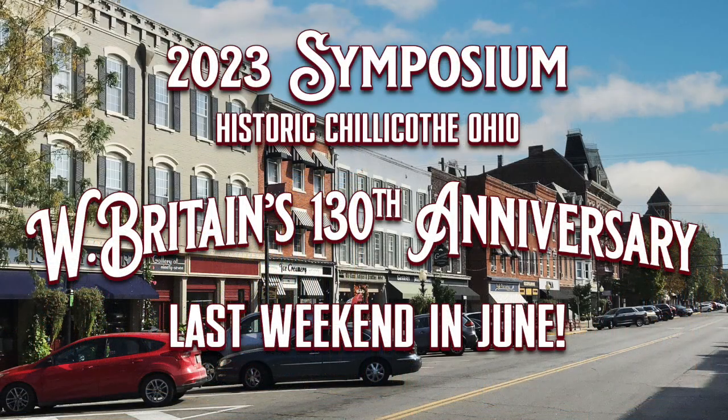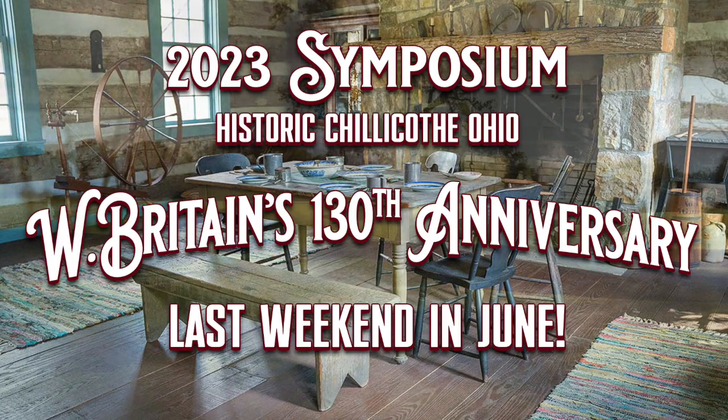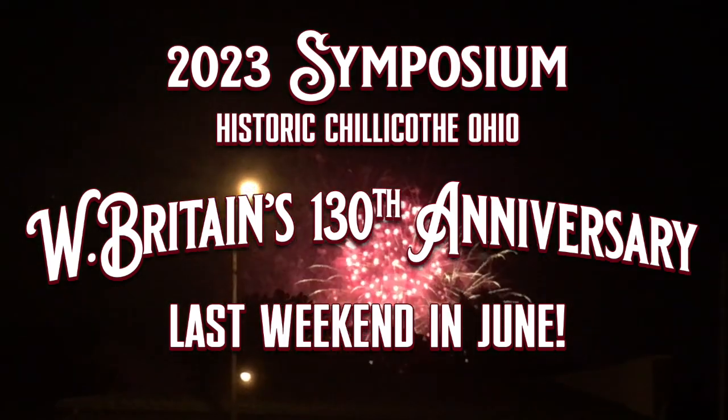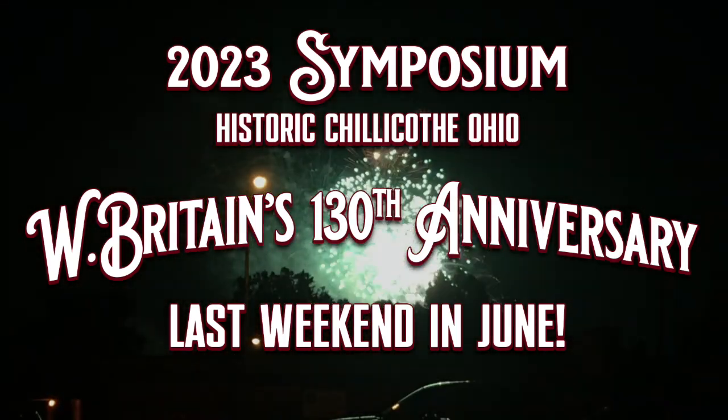Now's a good time for you to start planning for next year's 130th Anniversary Symposium in historic Chillicothe, Ohio. Hope to see you there.